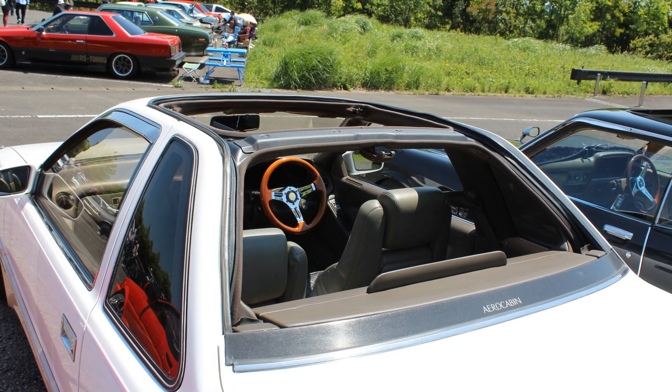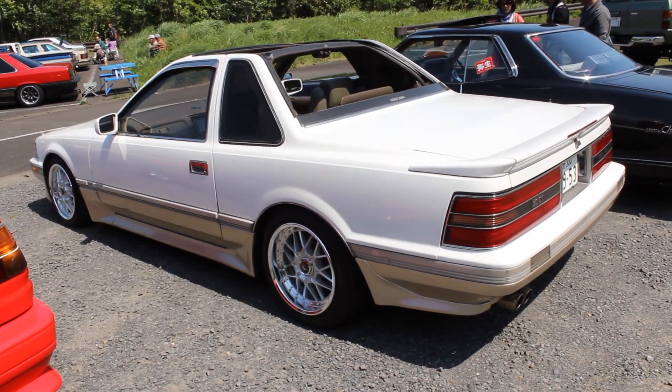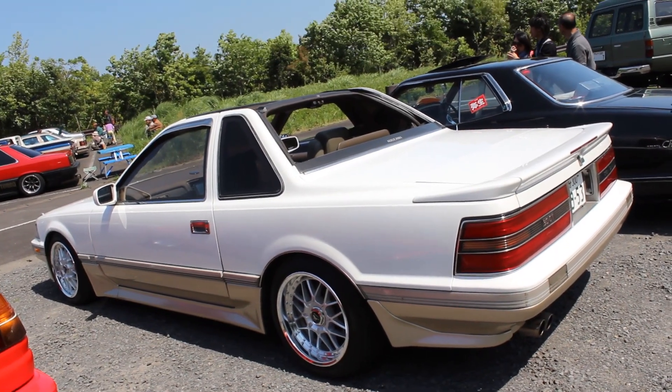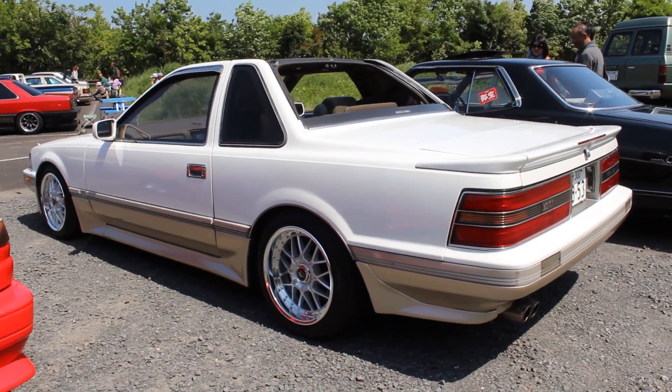Now the aero cabin is classed as a convertible. But wouldn't it be like a cabriolet or something like that? It's not a true convertible — it's got a B-pillar, C-pillar. I'm not really sure how it should be classified, but convertible just doesn't seem right.